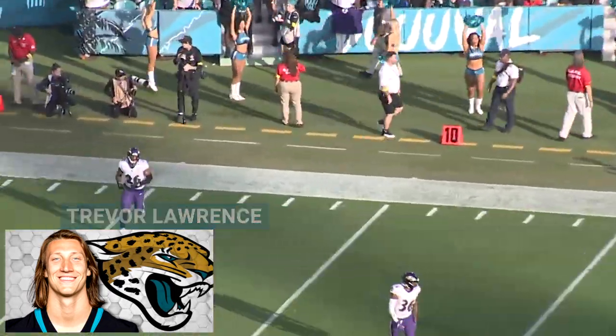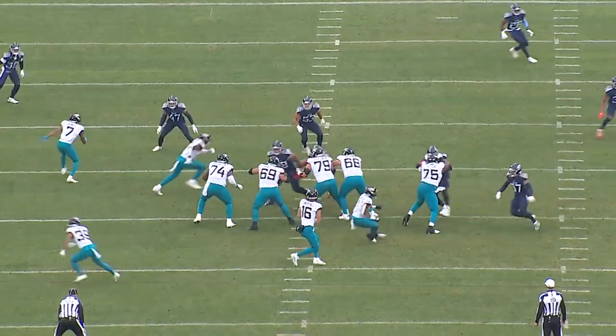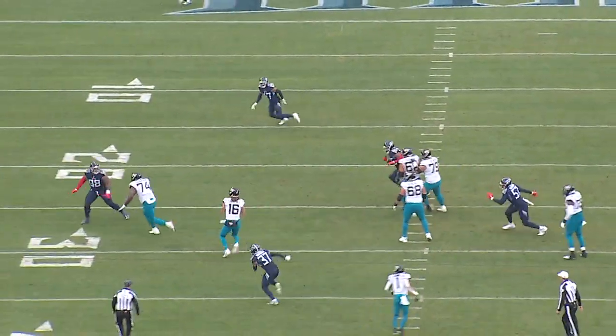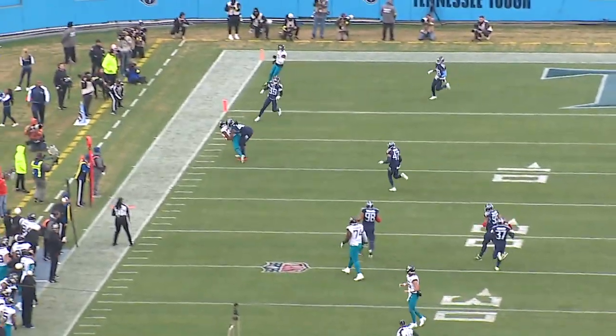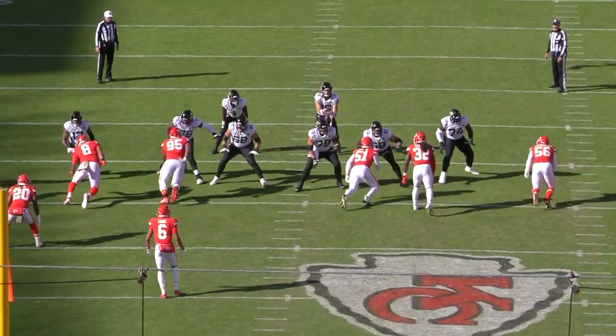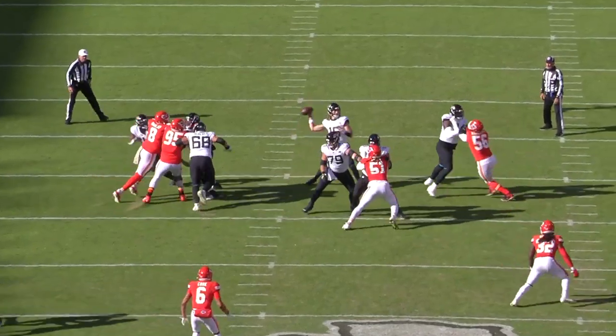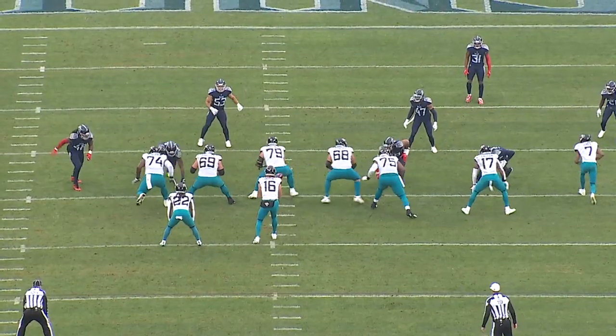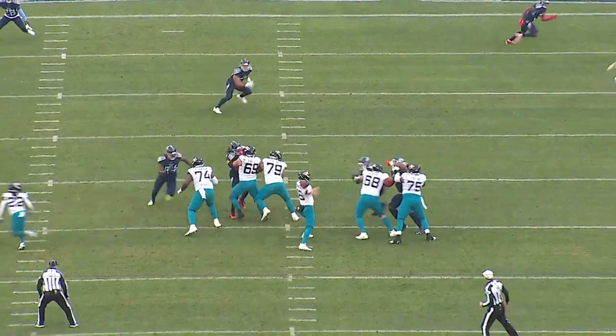Over the last six weeks, Trevor Lawrence has thrown 10 touchdowns and no interceptions. He has a completion percentage of 71.8 and a 91.0 PFF grade, which ranks second among quarterbacks. He had the best performance of his career in week 14 against the Titans — 368 yards and a 91.3 PFF passing grade, both the highest of his career.